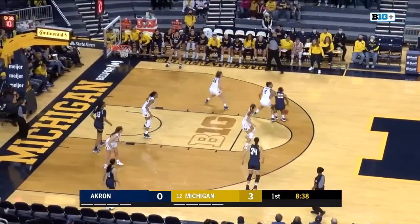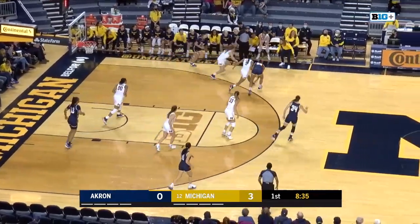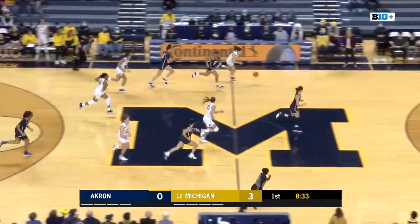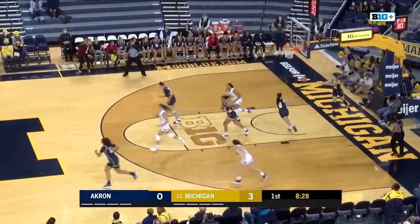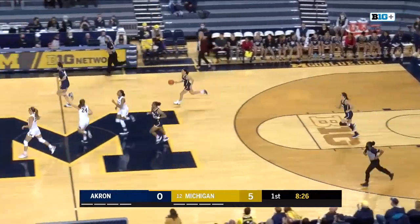Jordan Dawson has the ball now, looking to attack — poked away by C-door. She comes up with it and goes on the fast break, takes it all the way, and finishes with a reverse on the right hand. A nice finish for C-door.